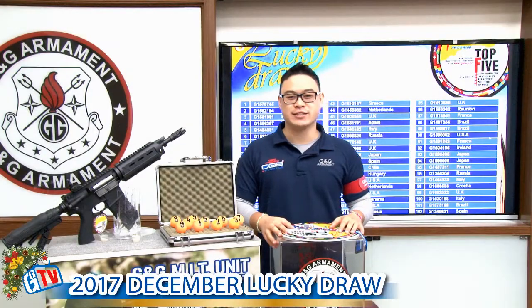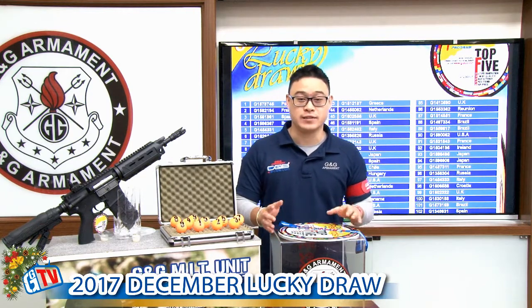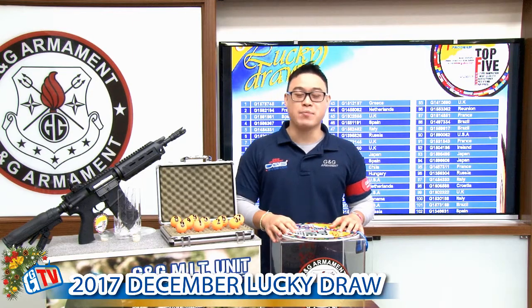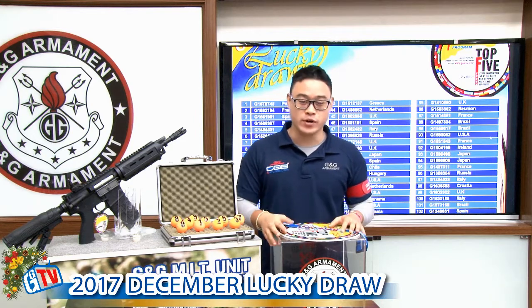Hi guys, Anthony here. You are watching G&G TV for the last lucky draw of 2017. On behalf of the G&G team, I want to wish you all happy holidays.